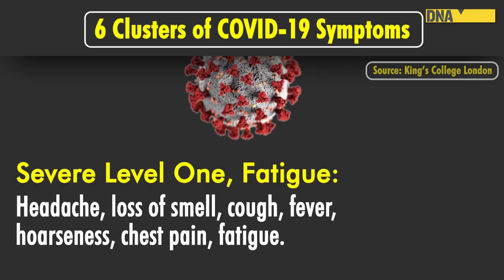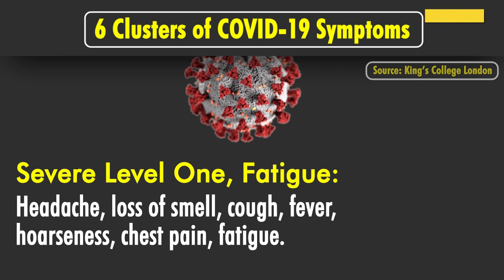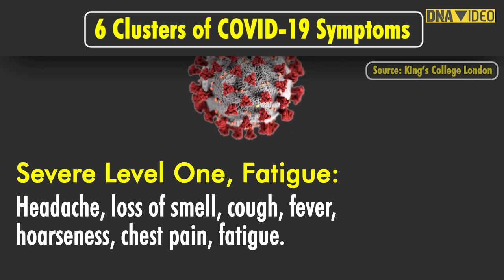Severe level 1 includes headache, loss of smell, cough, fever, hoarseness, chest pain and fatigue.